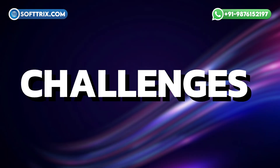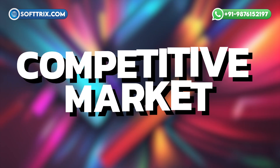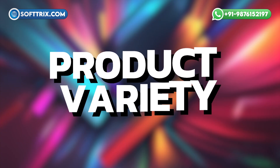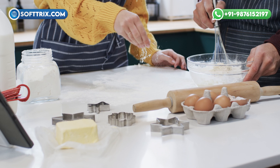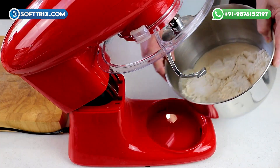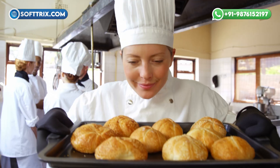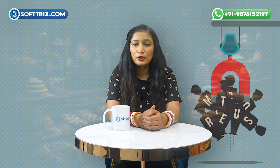Now let's have a look at the challenges we faced. This campaign came with its own set of challenges. First, competitive market — the baking supplies industry is competitive, with numerous online stores offering similar products; standing out required precise targeting strategy and compelling ads. Second, product variety — the store offered a wide range from basic utensils to advanced baking tools, so we needed to tailor campaigns to target both amateur bakers and professionals. Third, customer retention — the client wanted not only to attract new customers but also encourage repeat purchases, meaning we had to build a strategy that fostered long-term relationships.